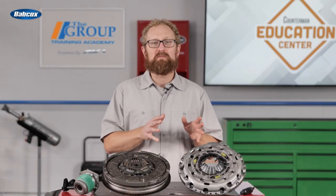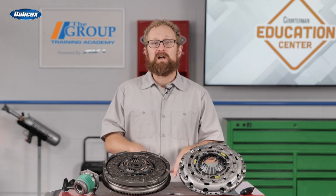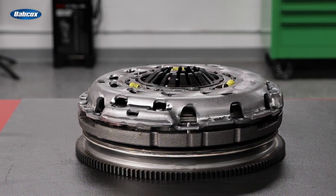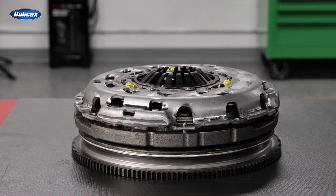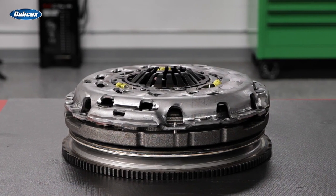One of the most common failure points for clutch systems is installing used or inferior quality hydraulic parts that aren't manufactured to OE specifications. Recommending a LuK Repset Clutch Kit from Schaeffler gives your customers the peace of mind that all of the parts are sourced from the same trusted manufacturer and are carefully designed to fit together and match the application.